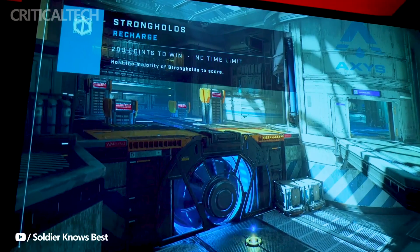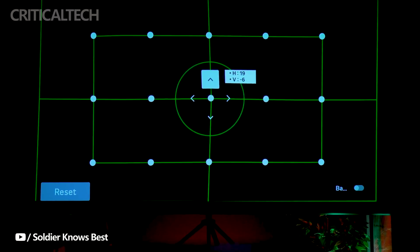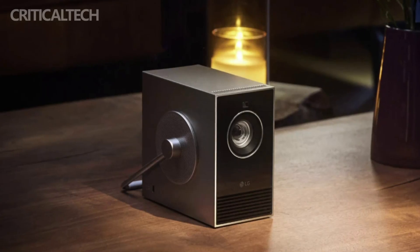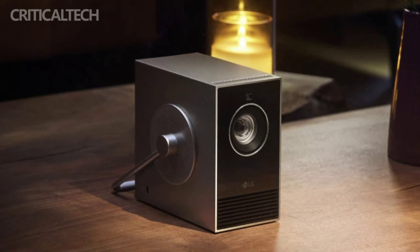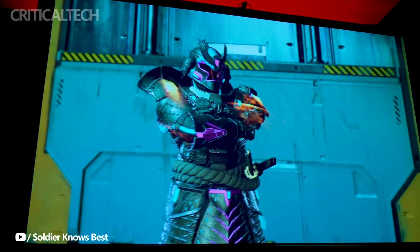It can project images of up to an impressive 120 inches with UHD resolution at 3840x2160, ensuring a stunning visual experience for users. Equipped with HDMI with ARC and USB-Type C ports, the SignBeam Cube caters to diverse connectivity needs.